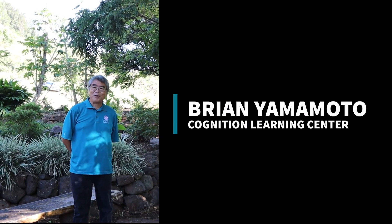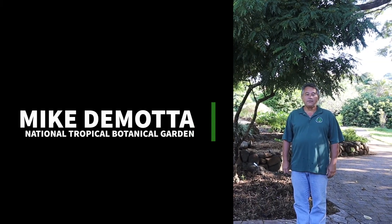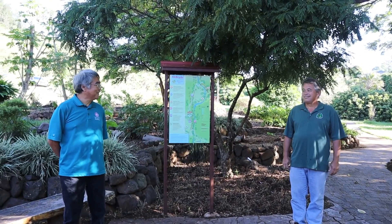Good morning, my name is Brian Yamamoto representing Cognition Learning Center. Hi, I'm Mike and I'm the Curator for Living Collections here at the National Tropical Botanical Garden. Let's go and visit our interesting plant of the day.